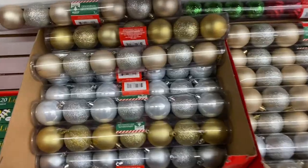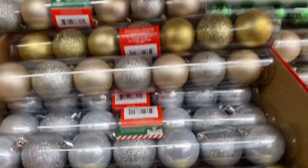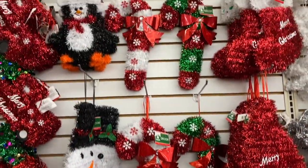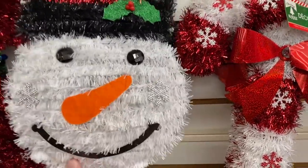We have tons of ornaments to choose from. These are really small ornaments that you can find in pretty much all Dollar Trees. They're going to fit on smaller trees, if you can find any, because they're basically sold out everywhere.